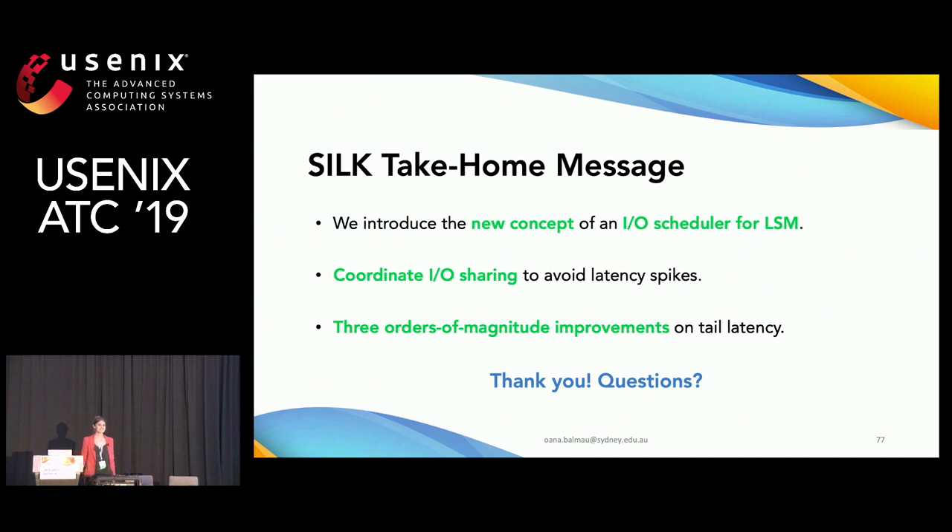Q (from eBay): If you delay higher-level compaction, might that cause read performance degradation? Have you measured read latencies? A: Yes. As mentioned, I focused on writes as the less intuitive case, but we observed the same kinds of latency spikes in both reads and writes. With Silk, both read and write latency become low — there is no performance degradation for reads.